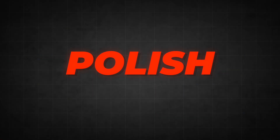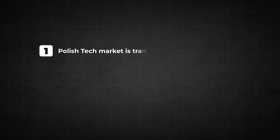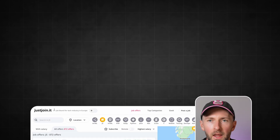We are going to focus on the Polish tech job market for three reasons. Polish companies are transparent about salaries — all job offers have them posted, so you can cross-check exactly what you'd earn. Second, Poland isn't as rich as Western countries like Germany or the UK, so salaries aren't inflated by a high cost of living. And third, I'm Polish, so I can cross-check the data with my friends.